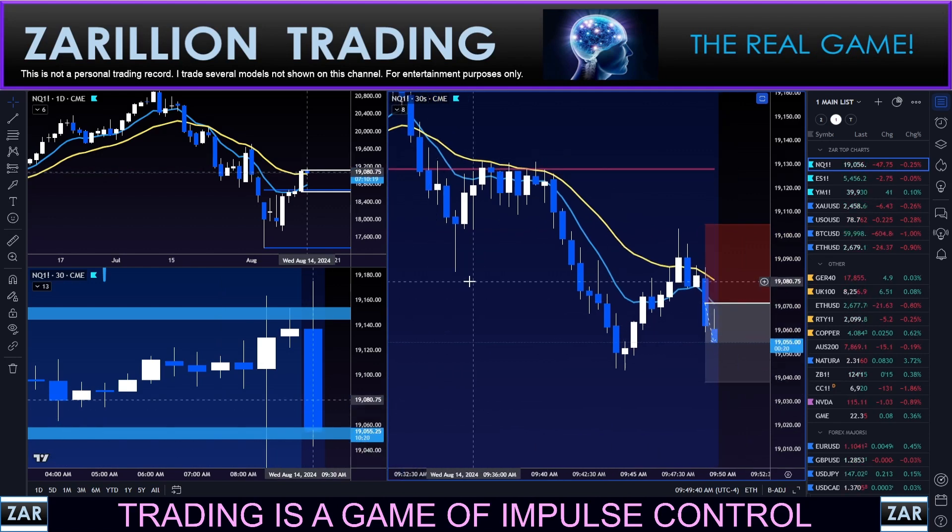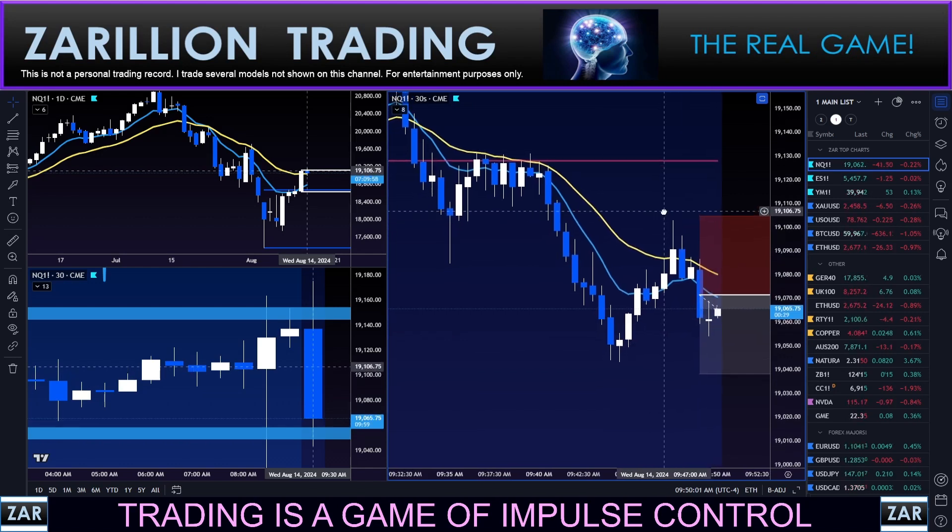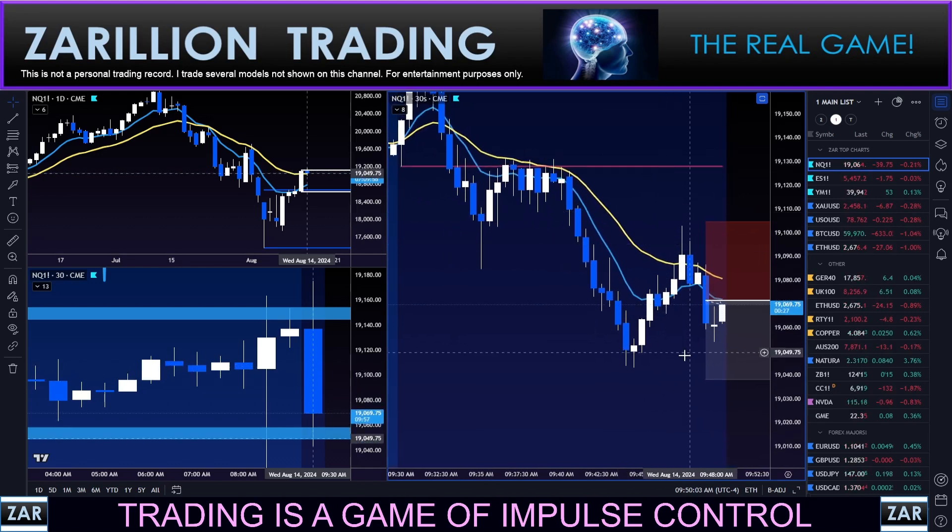Nice trend continuation trade here, guys. Orderly impulse wave, orderly pullback with a little zigzag — I like those. Little measured move: first measure here, second measure here. Rejection wick after penetrating the 21 EMA, and then also tapping into this prior support which becomes resistance very often — not always. Then looking to drive down here.